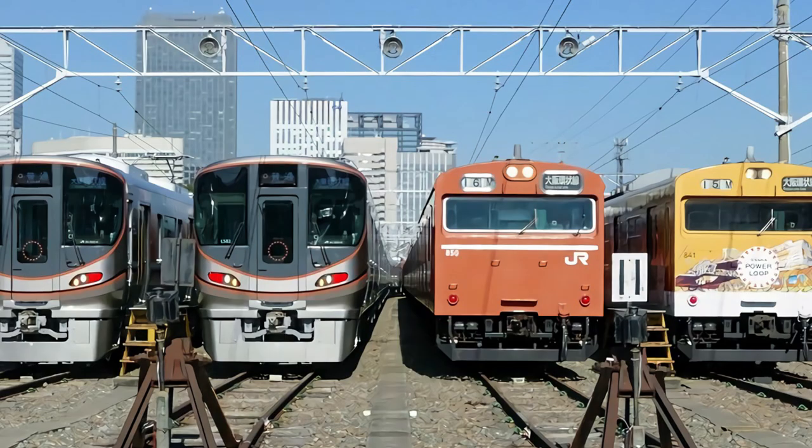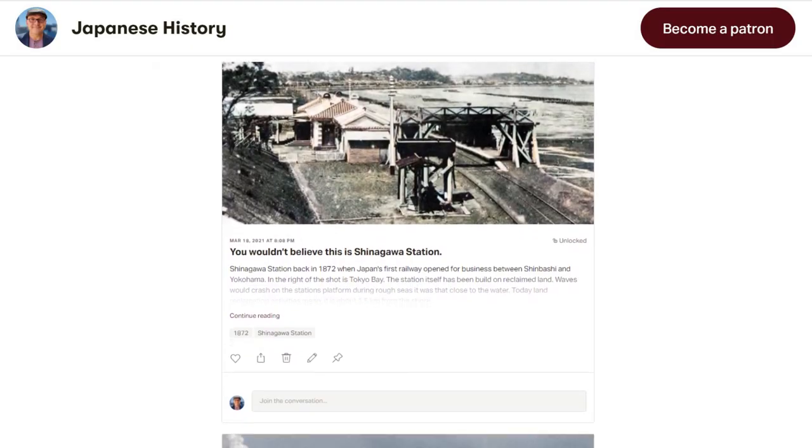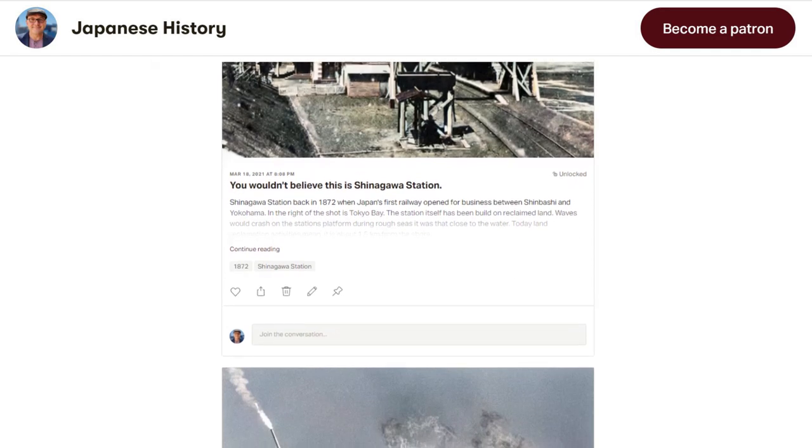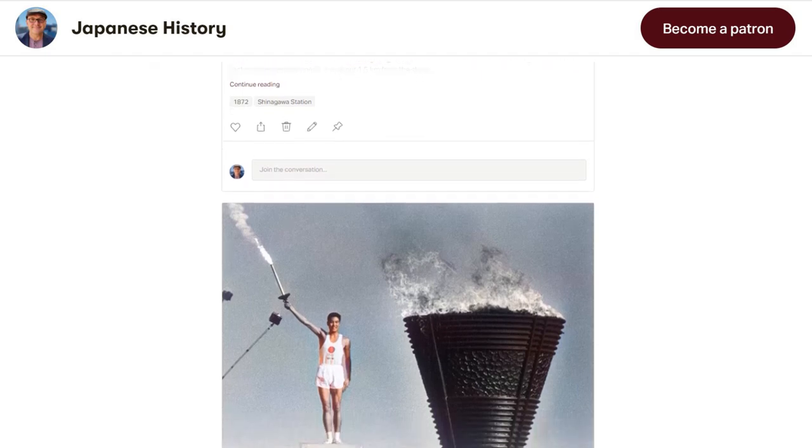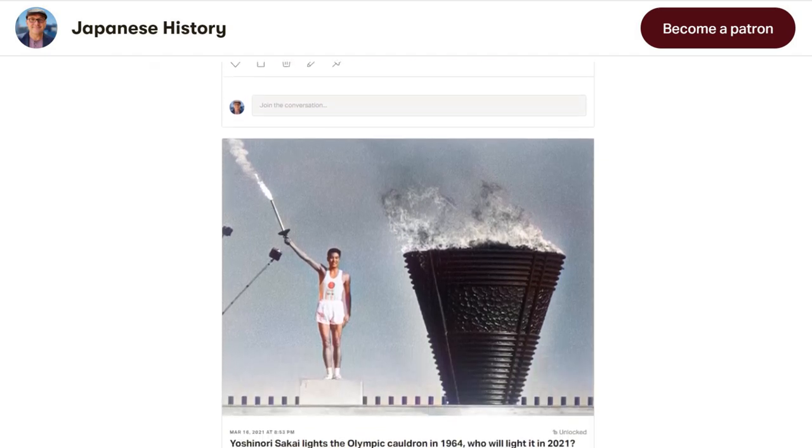Perhaps you've had the pleasure of riding the loop and have an interesting story to tell — I'd love to hear it in the comments section below. If you've enjoyed this video, don't forget to hit the like and subscribe button. Please consider supporting us on Patreon, where you can get access to the time slip for this episode. The link is in the description below.